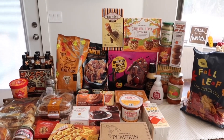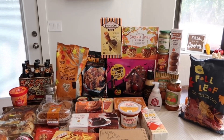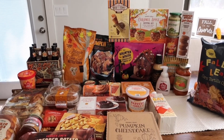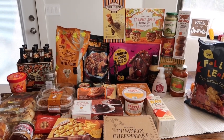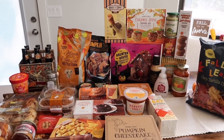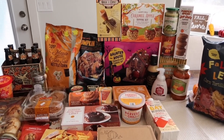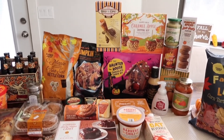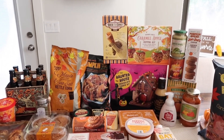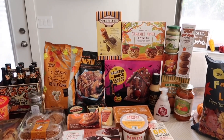Hey guys, welcome back to this week's Trader Joe's fall haul. They have officially got all their fall items back in store right now, and they have so many new items this fall — it is going to be a giant taste test video. They've got everything out there that you normally typically like. I of course didn't get everything because we got what our family enjoys, but if you guys are looking for your traditional staple fall items, they have them now.